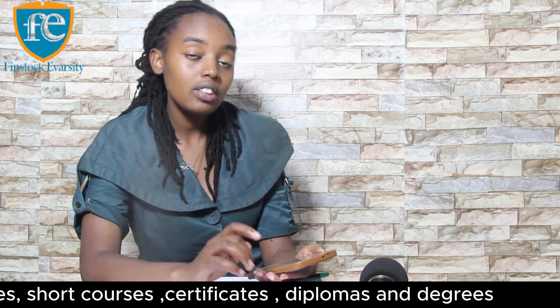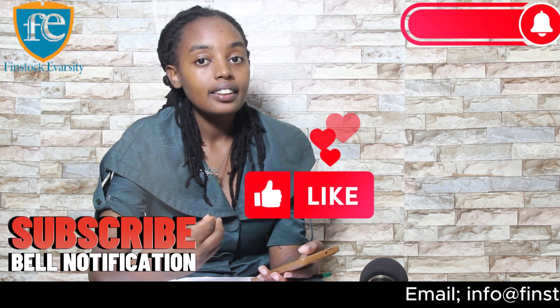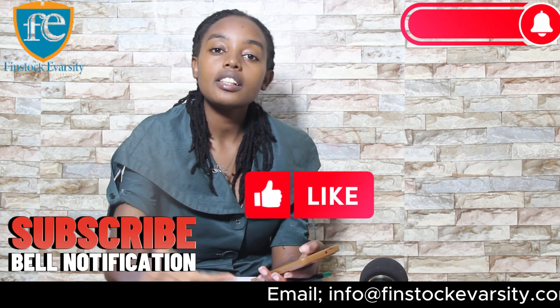That is all the types of goat breeds we have in Kenya. If you have learned something, leave it in the comment section and I'll be sure to read it. Make sure you like, comment, subscribe, share this video and leave a comment.